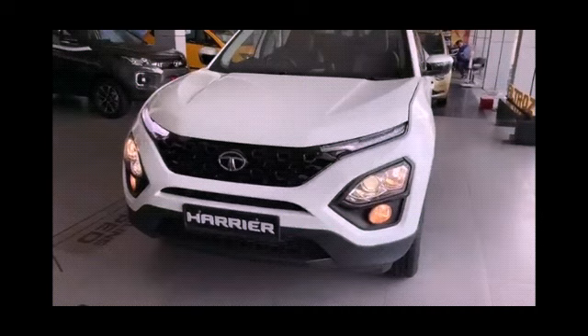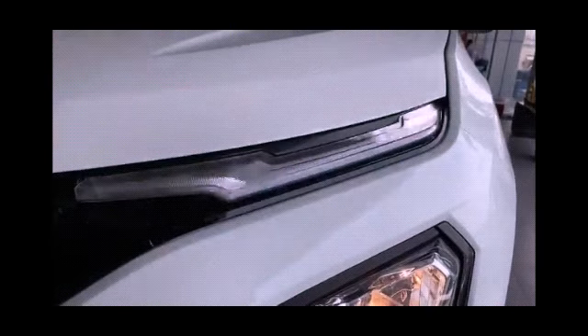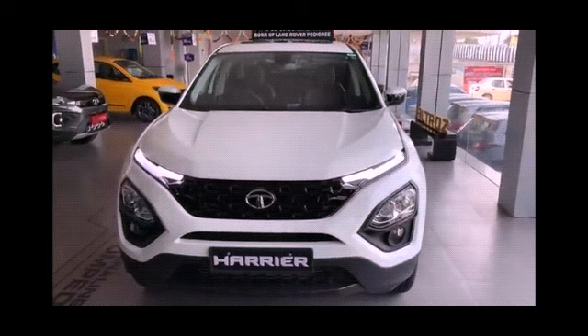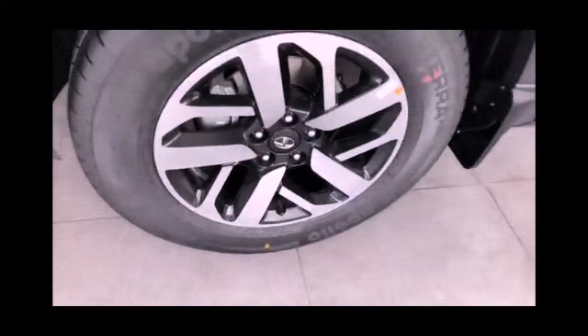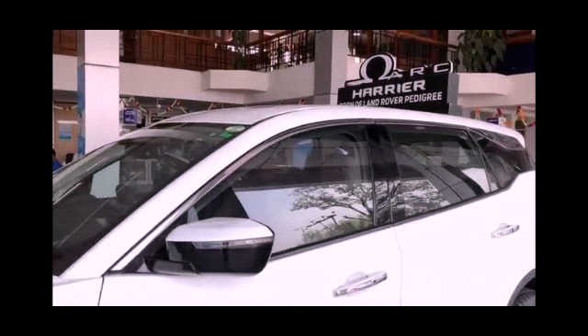It gets automatic climate control, all four power windows, anti-lock braking system known as ABS, leather seat upholstery. Front and rear tire size is the same: 235/65 R17. Safety features include six airbags, child seat anchor points, seat belt warning, ABS with EBD, brake assist, electronic stability control, hill hold control, traction control system, hill descent control, engine immobilizer, central locking, speed sensing door lock, child safety lock, and automatic air conditioner.